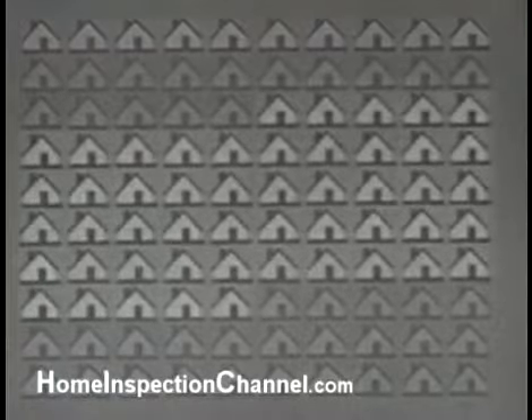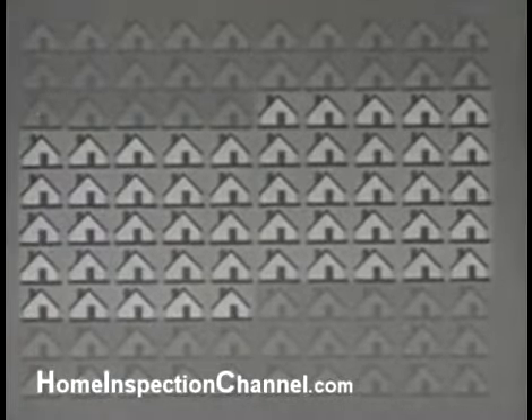Let us look at one half the hundred — fifty percent of America's houses. They are no better than these: twenty-five years old, worth about three thousand dollars, lacking some modern conveniences.